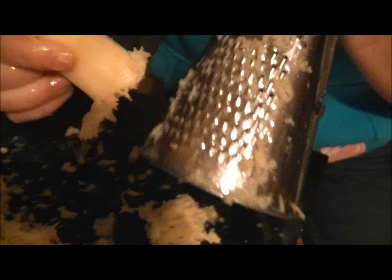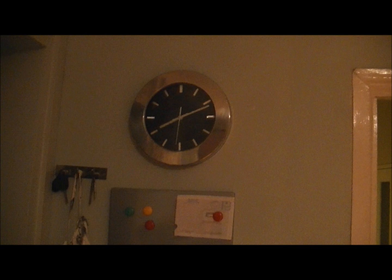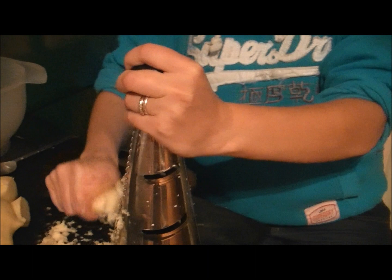Oh look at Miles' poor hands. And this is the process. Can you see? So we've been at this now for about an hour, and we've probably got another hour to go.